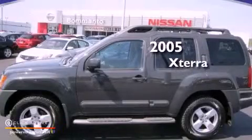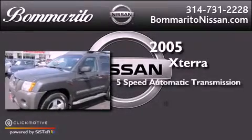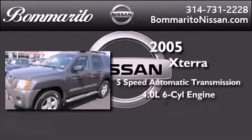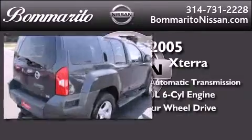This is a 2005 Nissan Xterra. This vehicle has seating for 5 adults, a 4.0-liter V6, and the added safety and control of 4-wheel drive.